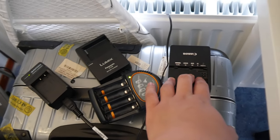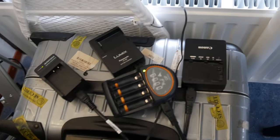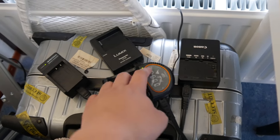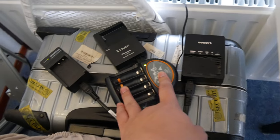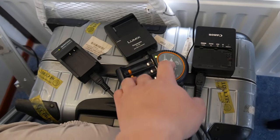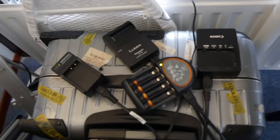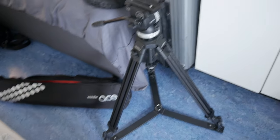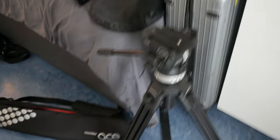The charger tells you if it's full already — the red indicator light means the battery has a problem and needs replacing. Moving on to tripods: here I have my Zachler Ace tripod, which will be my main video tripod.